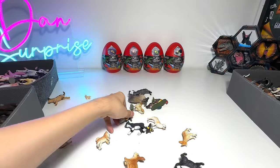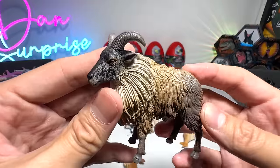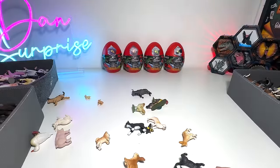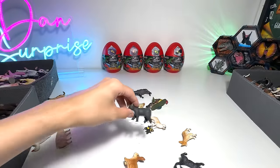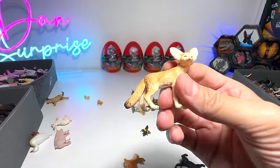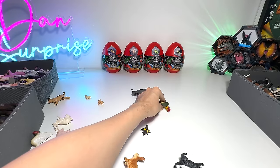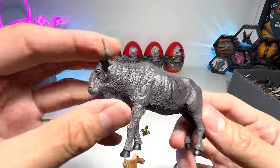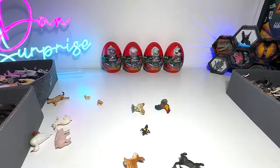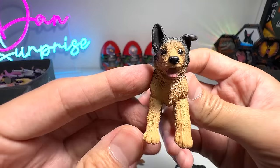A goat. Penguin shouldn't be in this box — not too sure why they are here. And this is a Himalayan tahr. Shiba Inu puppy — possibly the cutest figure in today's video. Here's another tabby cat. Golden Retriever. Fennec fox right here. We have a hen and some chicks. This is a wildebeest. Another pig. German Shepherd puppy — very, very adorable.